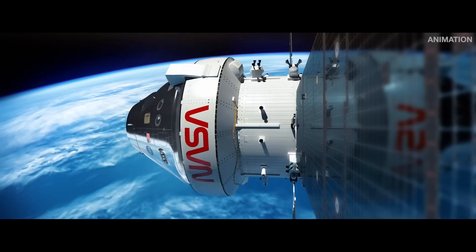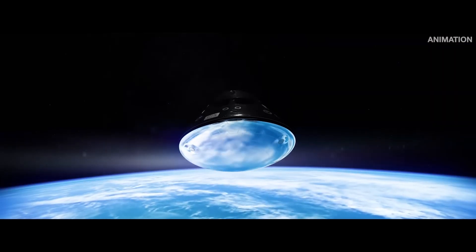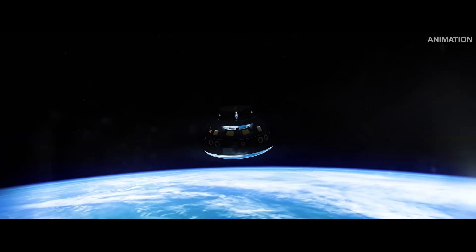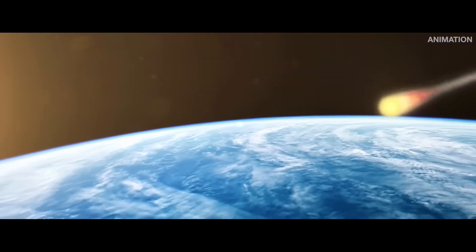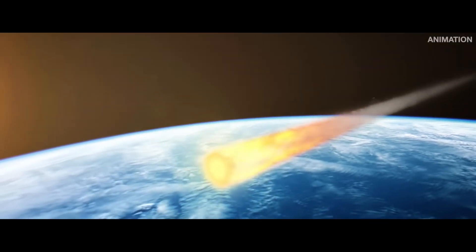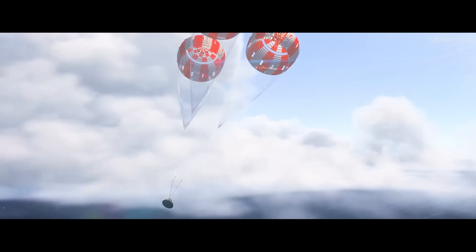Nearing Earth, Orion separates from the main power and propulsion systems of the European service module and prepares for the final sequence of events. Entering Earth's atmosphere at 24,500 miles per hour, the heat shield endures the fury of re-entry. The air around Orion reaches temperatures half as hot as the sun, but also slows Orion considerably, until finally parachutes deploy, allowing Orion to gently dip into the Pacific Ocean.